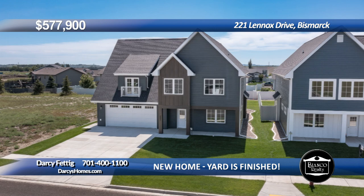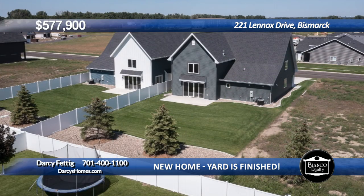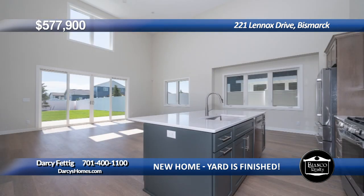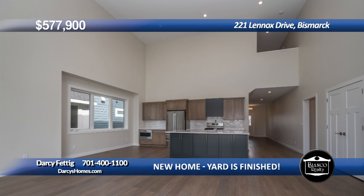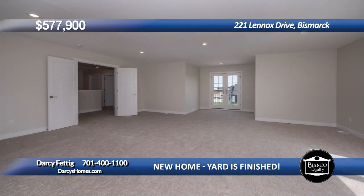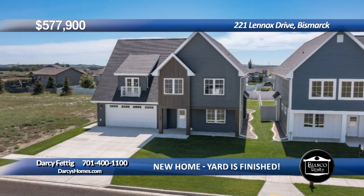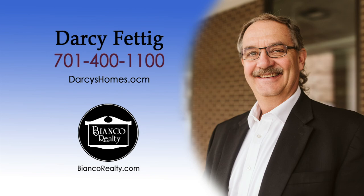This new home is sure to exceed your expectations, offering main floor living and a heated three-car garage. Take advantage of the $15,000 buyer bonus this new two-story patio home has to offer. Notice the finished yard with sod, sprinklers, evergreens, and new privacy fence by Dakota Fence. The main level primary suite is complete with walk-in closet, custom tile shower, and dual vanity. The bright great room will wow you with two-story ceilings, fireplace, and access to the backyard patio. Designer kitchen with quartz countertops, center island, and high-end appliances including a gas range. Main level mud room, half bath, and laundry room. The upstairs loft overlooks the great room. There are two more bedrooms, a third bathroom, plus a huge bonus room perfect for a fourth bedroom or family room. Security system included along with one-year monitoring, and lawn care and snow removal services are already set up. Hidden Star Park is just down the street with miles of trails, sports fields, and a fishing pond. Call Darcy Fettig at 400-1100 today at Bianco Realty.